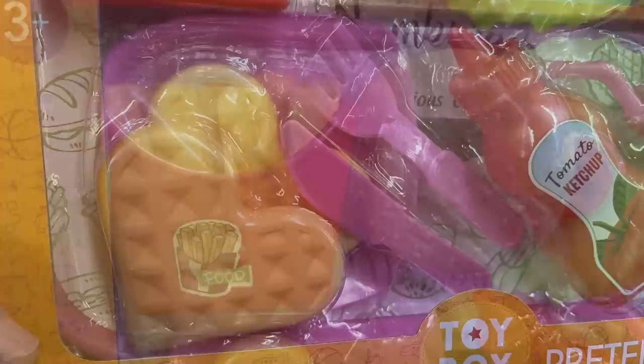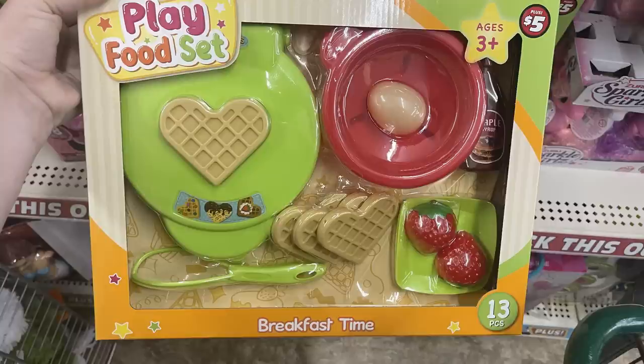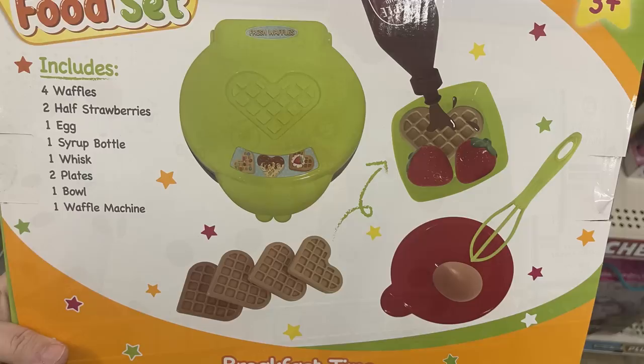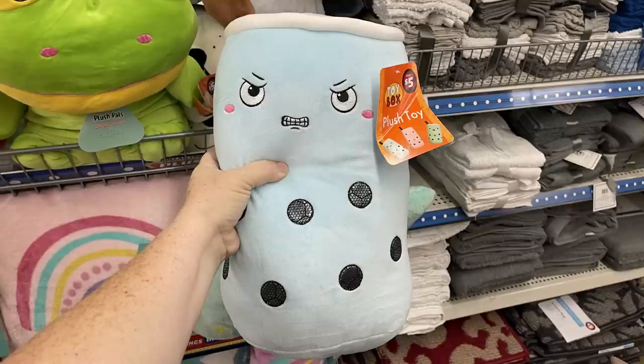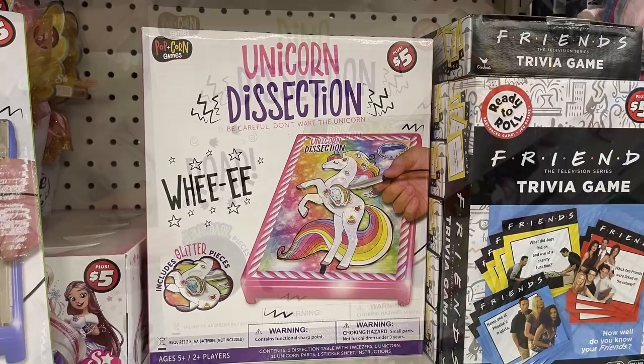The back of each box shows all the details of the different items included. There's also a waffle play food set and a boba tea large plush toy — those are five dollars. The Dino Dissection game is five dollars and works kind of like the board game Operation. They also have a unicorn dissection version.